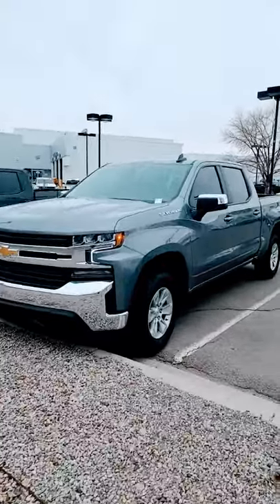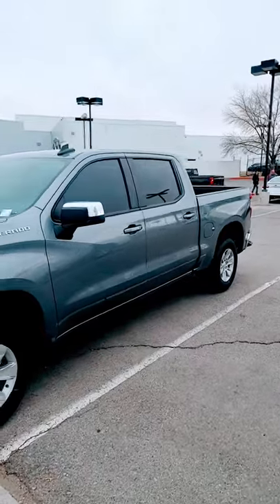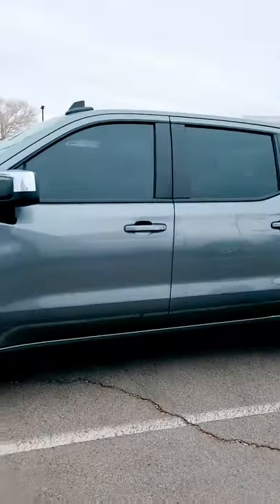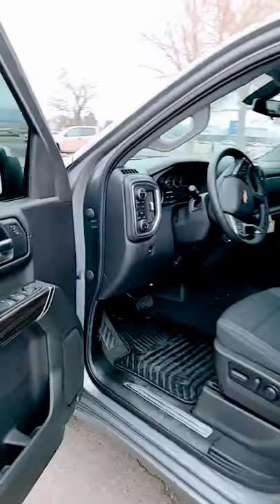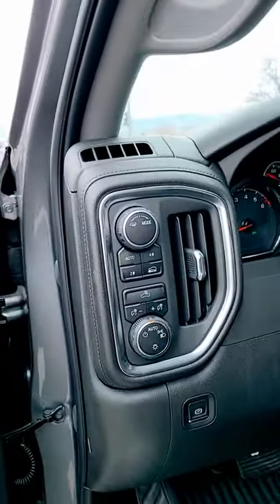Here it is — 2022 Chevy Silverado LT, four-wheel drive in the satin steel. Open up the door with the keyless entry. Automatic start. Four-wheel drive capability.